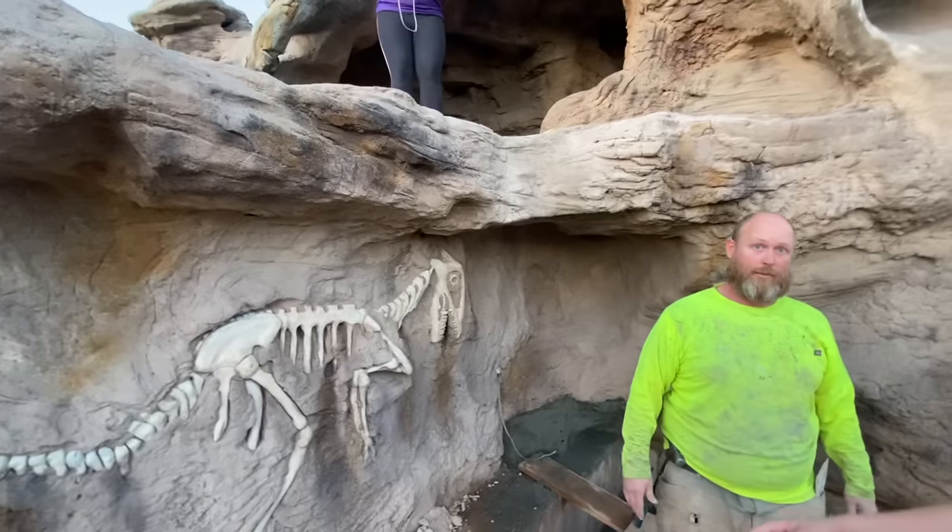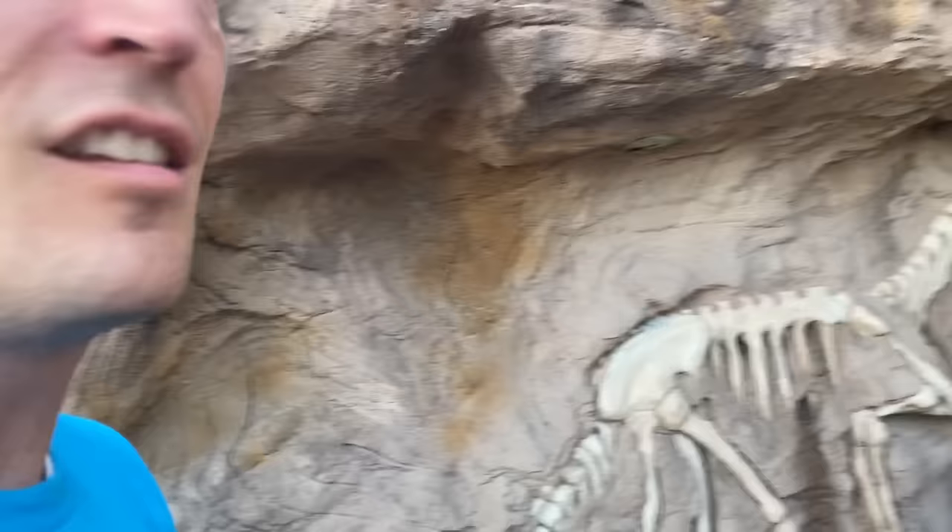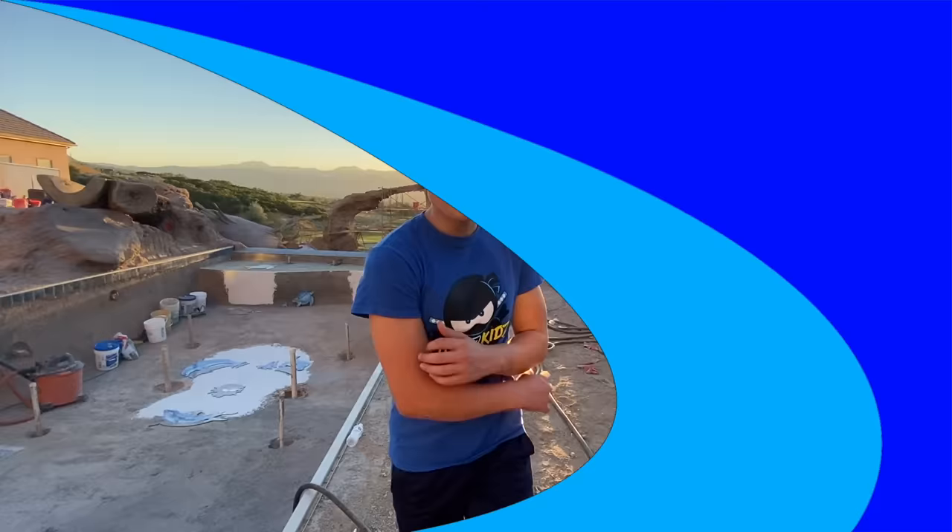There is a freaking dinosaur fossil down here — what are we gonna do? They can't just come in and claim our property! What's up, awesome ninjas? Welcome back to my channel. I'm Brighton, and today I'm doing another epic backyard video. It is so awesome out here — we've got some major updates, and I've got my dad here too.